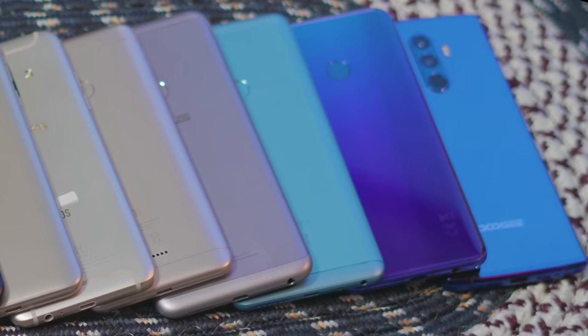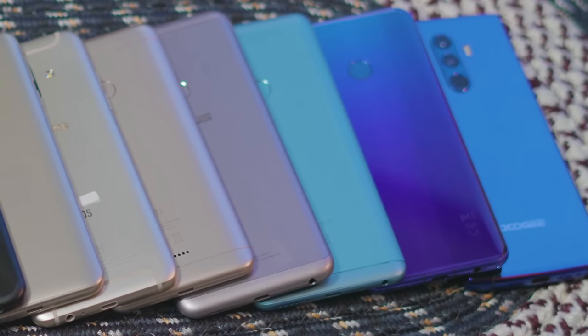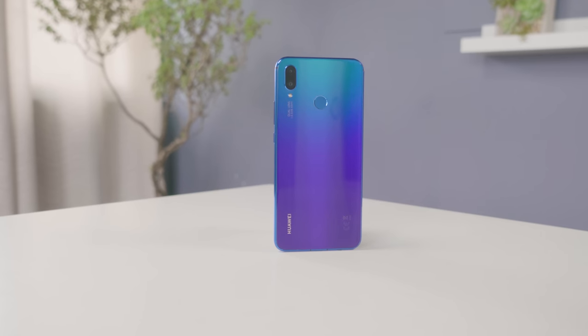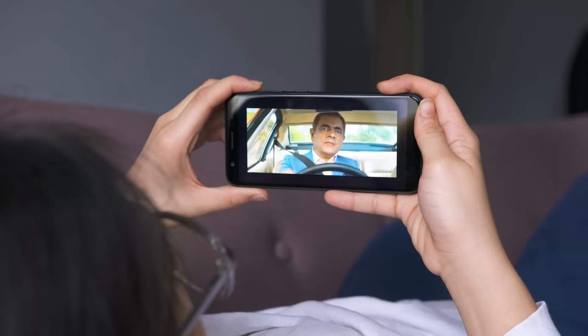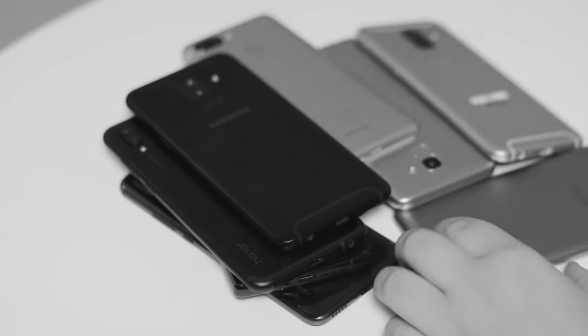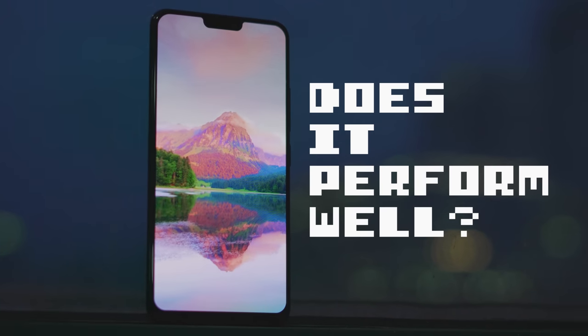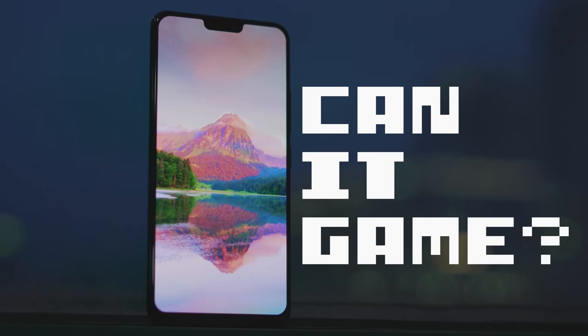You guys asked for it, so here it is. We're gonna start doing smartphone performance tests focused on mobile gaming. We have a lot of phones here at Yuga Tech HQ, each with our own special something. Some have great design, great cameras, great battery life, but in this series, none of that matters. The only two questions we wanna answer are: does it perform well? And can it game?